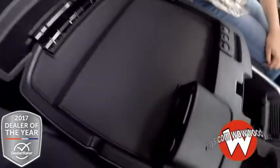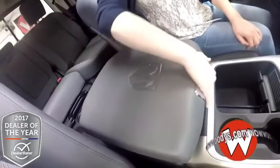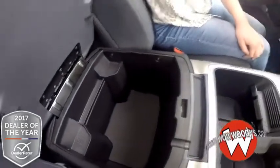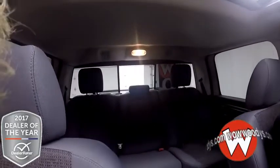Here is your center console — it's enormous. It has a USB auxiliary port and another USB right there, and then there's another layer, so you can fit tons of stuff right in there. This does have 911 subscribability, and then your universal garage door openers and controls for your massive sunroof as well as that rear sliding window right there.